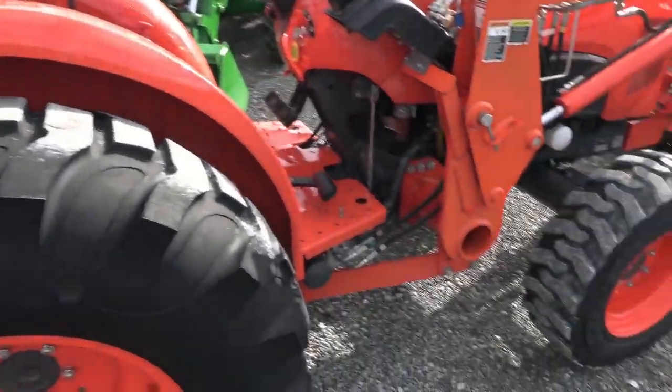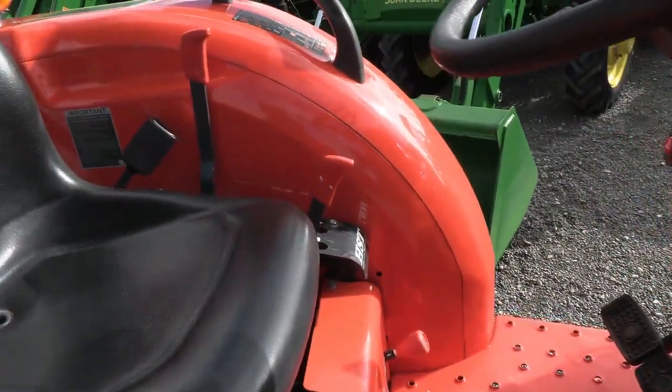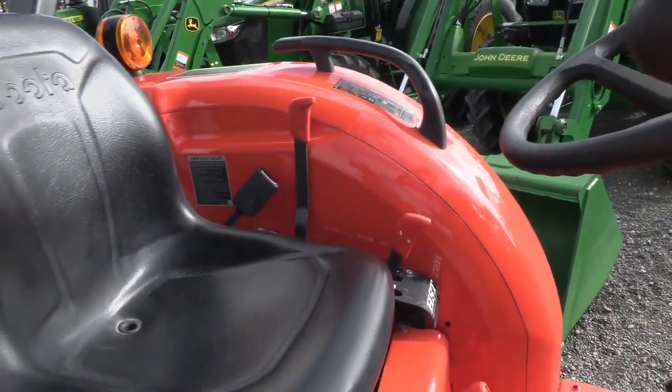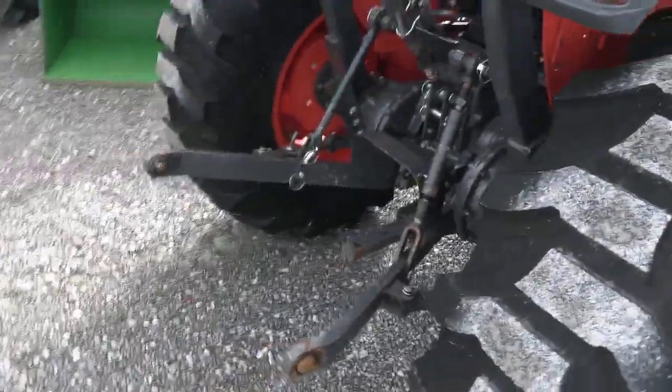It has the hydrostat transmission with a treadle pedal for forward and reverse. You have a high-low range on the shorter lever and a cruise control lever on the larger lever. It's a very easy to operate tractor.